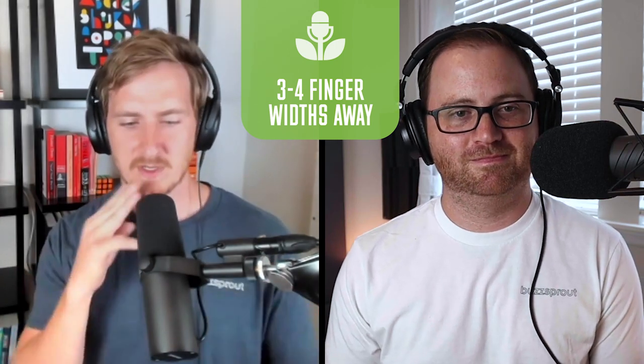Tip number five, and this might be one of the most important tips, is microphone technique. Just having a consistent approach to your microphone is really going to help you with editing levels later on. You want to be about three to four inches or finger lengths away from the microphone — I'm about three finger lengths away, and that's about where I want to be. The main thing is you want to stay at a consistent spot, because you don't want to drift away or get really close and then have to deal with those levels later on.